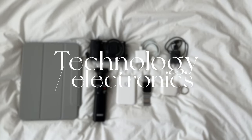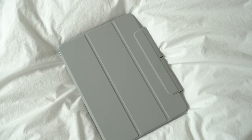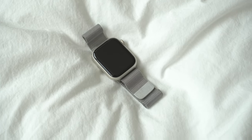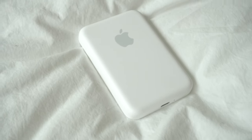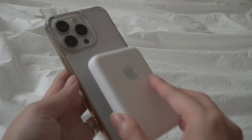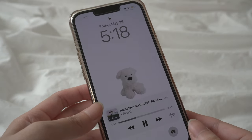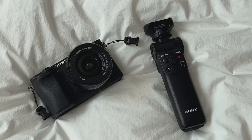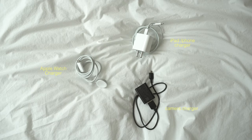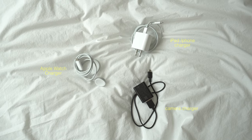Now moving on to technology and electronics. I'm going to bring my iPad for entertainment and my Apple Watch. I think I might download the Suica card on it so I can use it for transportation. Next, I'm bringing my Apple battery pack — it's not the best charger, but I like that it has MagSafe so I can attach it to the back of my phone without any extra wires. And of course, I'm bringing my vlogging camera and this Sony tripod, which also works as a remote for the camera. I'll also be bringing three different chargers for my phone, my iPad, my Apple Watch, and my camera.